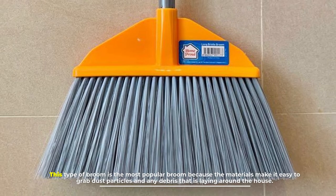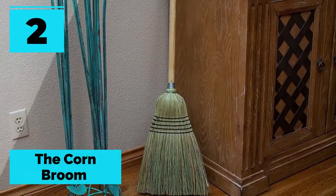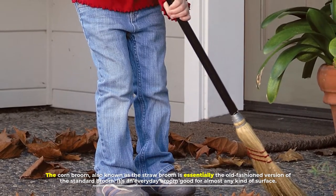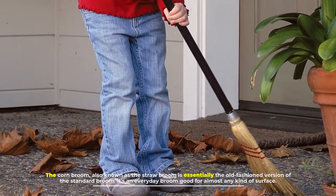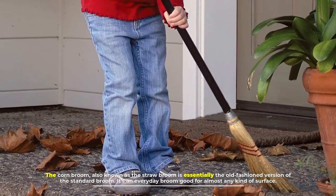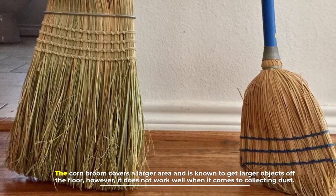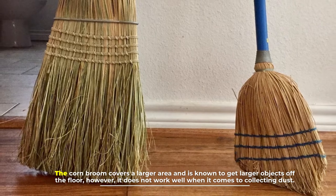The standard broom is good for any standard living space, so if you live in a Toronto condo or house, this is probably the broom for you. Number two: the corn broom. The corn broom, also known as the straw broom, is essentially the old-fashioned version of the standard broom. It's an everyday broom good for almost any kind of surface, covers a larger area, and is known to get larger objects off the floor.